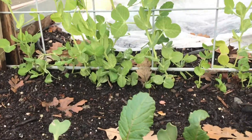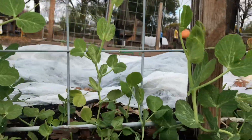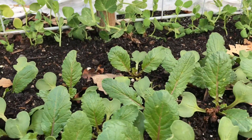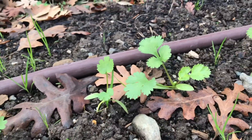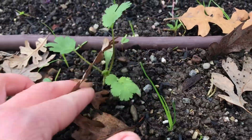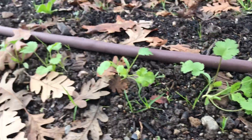Over in the box, our snap peas are really growing up the trellis. They've finally caught on and are starting to soar into the sky. And our cilantro is doing quite well too — it's growing slowly, but it's healthy and strong.